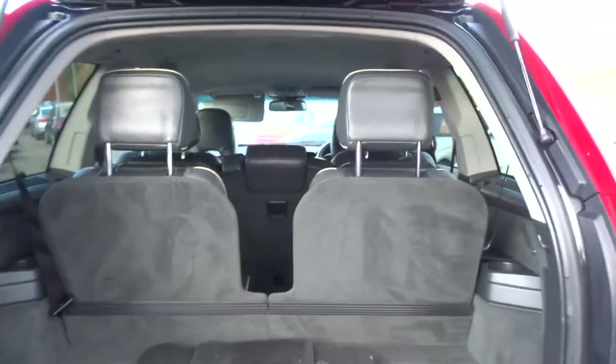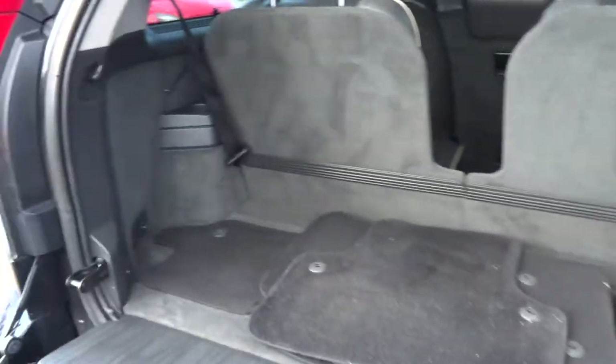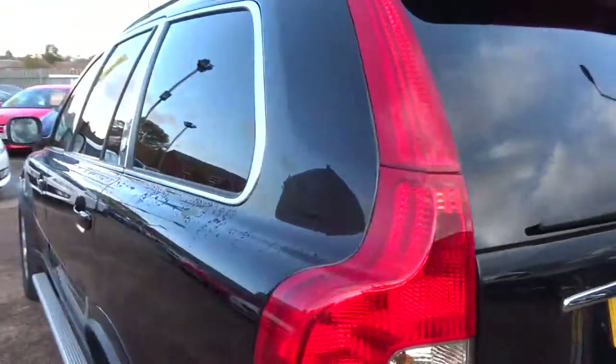Obviously it's the seven seater — I've just put the seats up there to show that you still get a really good amount of boot space even with those up. If you're looking for a car with seven seats because you've got children, you can still get your pushchair and everything in the back. I've tried it.